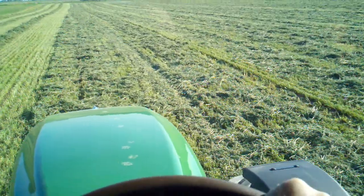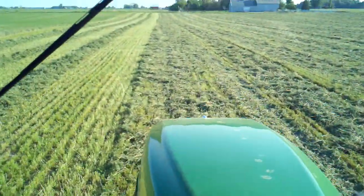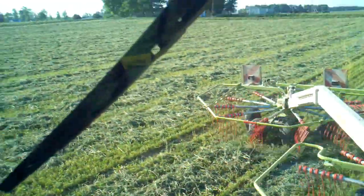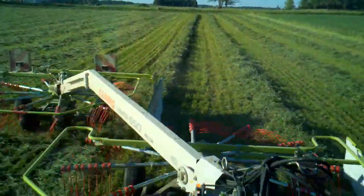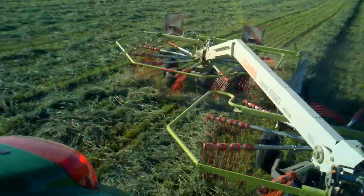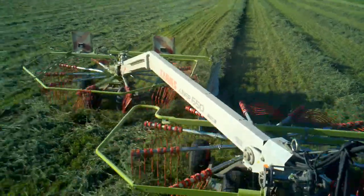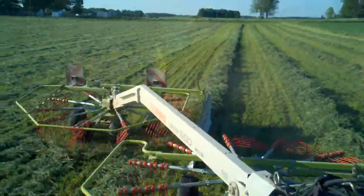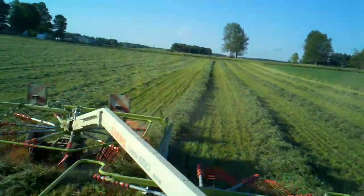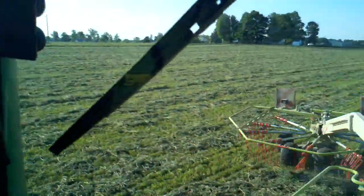It's May 17th and we're raking some hay. We've got the John Deere 6420 Front Assist attached to the Kloss Liner 650 Twin. As you can see, it's doing a great job laying out a nice double windrow, which will be baled later this afternoon by Big Matt with the big Kloss square baler.